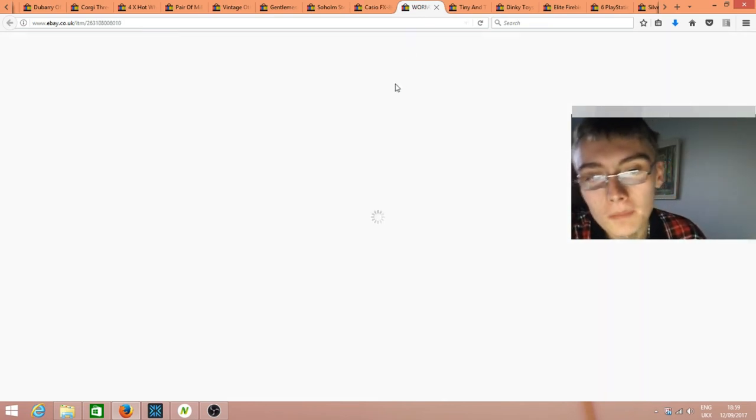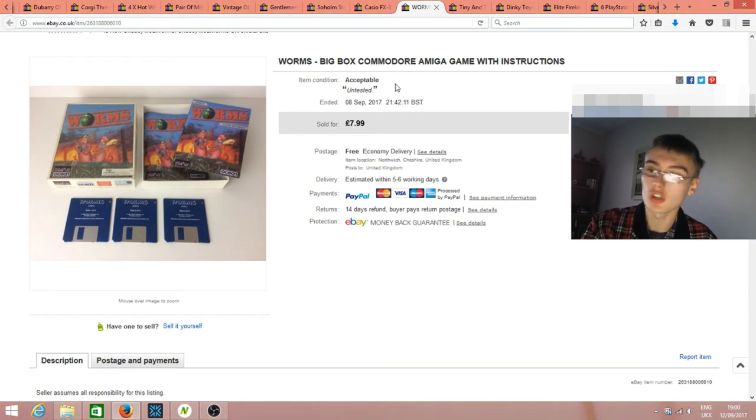I got a big job lot of Commodore Amiga games not too long ago — about 10-15 games. I listed them as untested because I had no way of testing the floppy disks. Sold this one for $7.99 free postage — I'd say I'm in pure profit on the job lot overall, so this is just extra on top. Not a lot back from that individual sale net though.